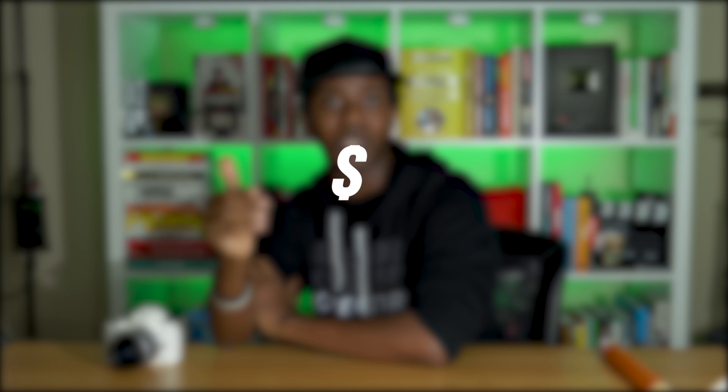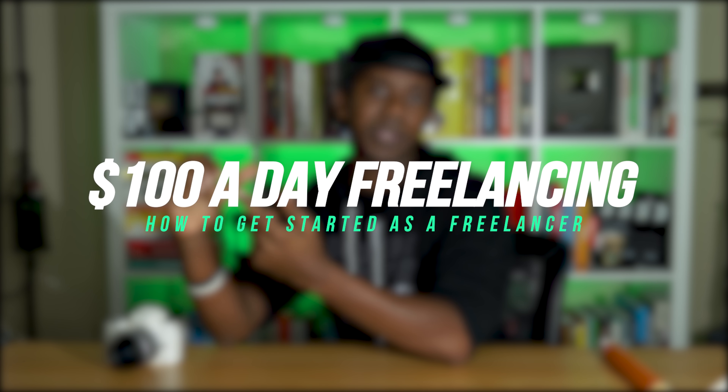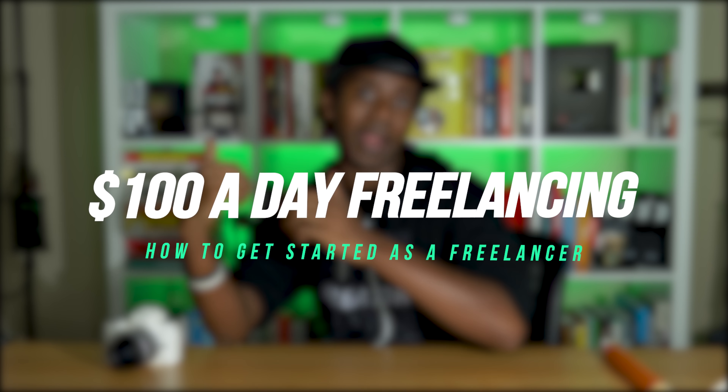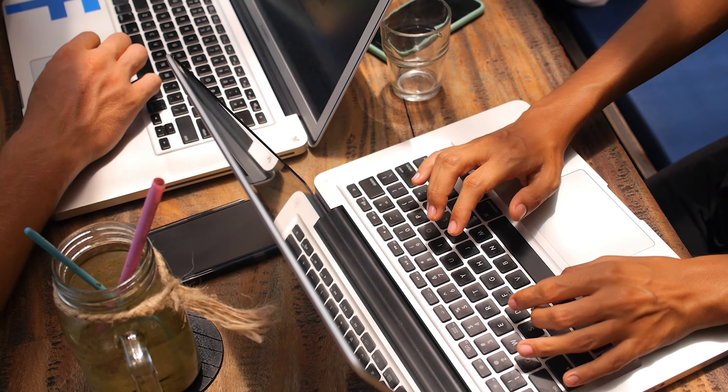Today we're talking about freelancing and how you can make $100 a day. We're gonna cover where you're gonna find your freelance clients, how much to charge so that you can get to a place where you're averaging about $100 a day or at least maybe close to $3,000 a month. And we're gonna talk about the different skills that you would need, because you do need some creative or technical ability to be able to produce value for somebody to pay you enough to do this full-time.